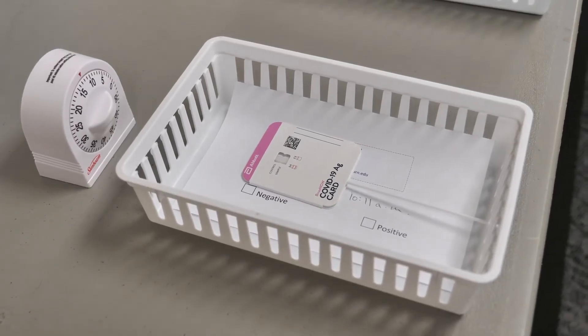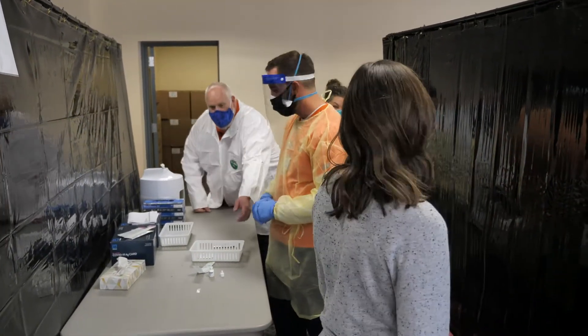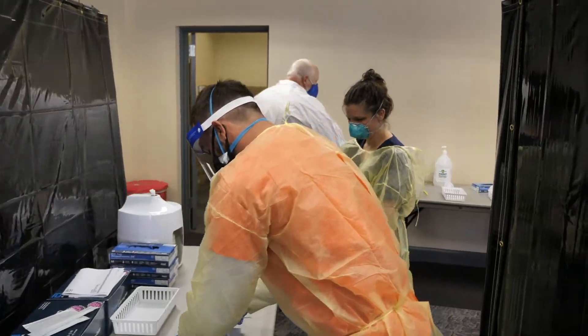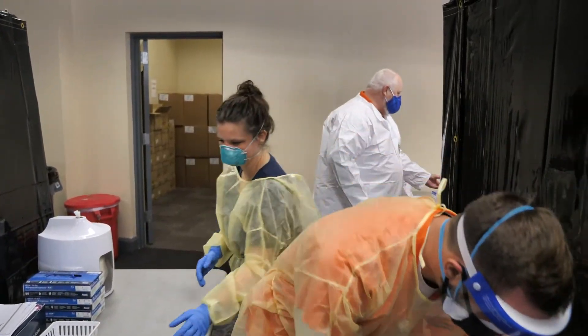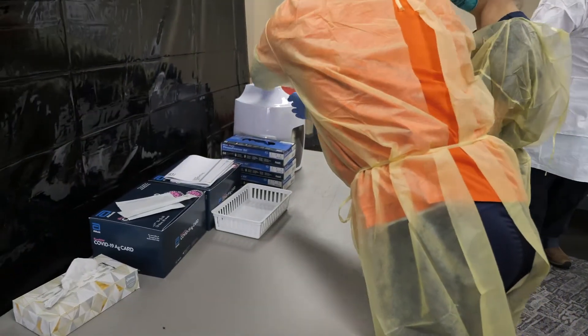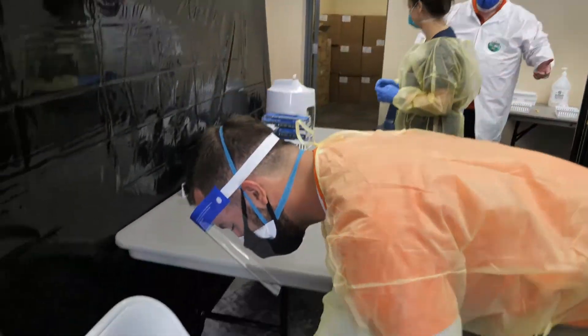The results are done in 15 minutes, and then we'll let you know what your test results are later that day, or if it's a negative it might be in the next couple of days. The more people that come and do it, the better, so if you get asked please respond and come on out. It won't take very much of your time and it'll help the overall effort on campus of fighting COVID.